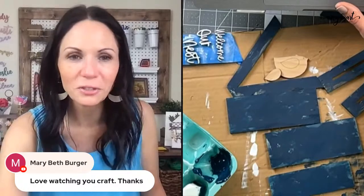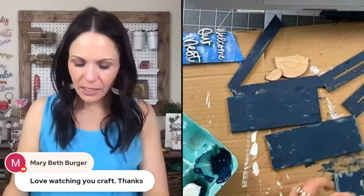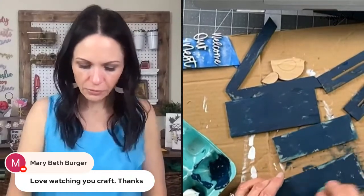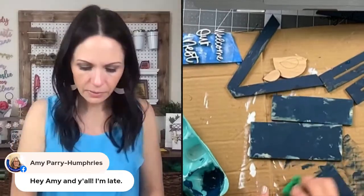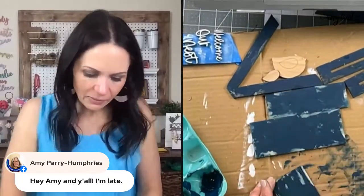Thank you Mary Beth — you're watching on YouTube. I learned that the girls in my Joyful Crafting Club like to watch replays on YouTube and paint along. I'm so glad I've been streaming to YouTube. I haven't had as many tutorials ready for you guys but I'm going to get back on that. And this is not finished yet — I need to do some repairing. I do like how the navy kind of stains the wood though.